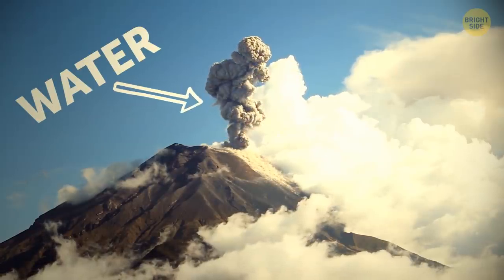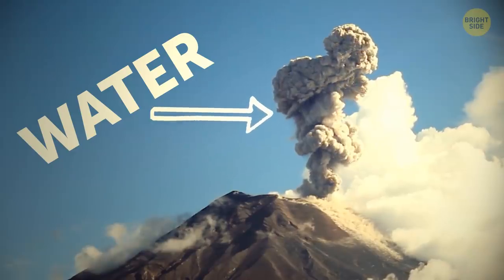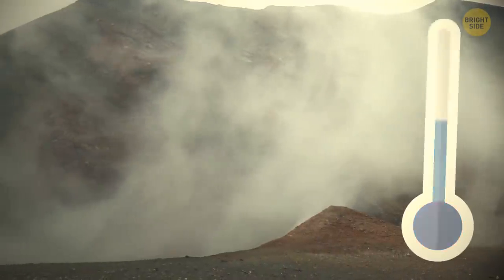Funny enough, most of that cloud rising out of a volcano is just water — vaporized from those scalding temperatures.